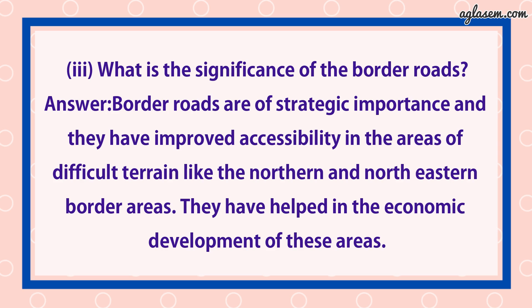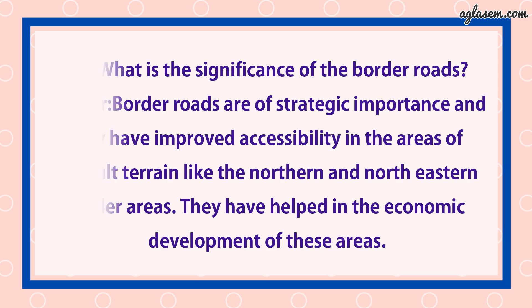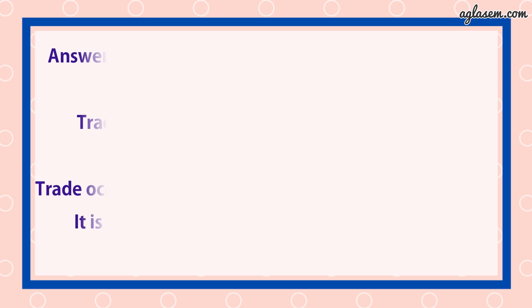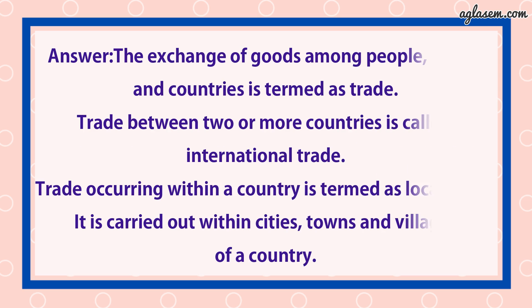They have helped in the economic development of these areas. Fourth part: What is meant by trade? What is the difference between international and local trade? Answer: The exchange of goods among people, states, and countries is termed as trade. Trade between two or more countries is known as international trade, and the trade occurring within the country is termed as local trade. It is carried out within cities, towns, and villages of a country.